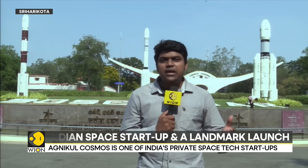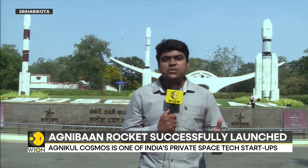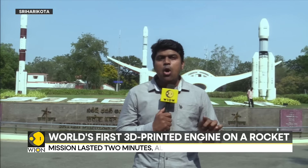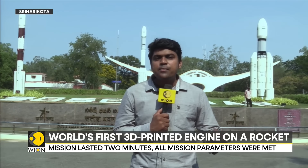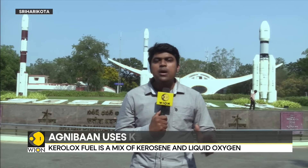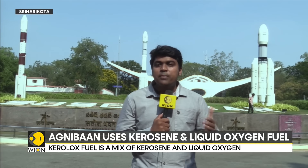This is a stepping stone for the company, which hopes to launch bigger rockets that can ferry satellites to space in the coming years. This mission was launched from India's spaceport, Satish Dhawan Space Center. Significantly, it was launched from a private launch pad and was also controlled from a private mission control center — both of which belong to AgniKul Cosmos.